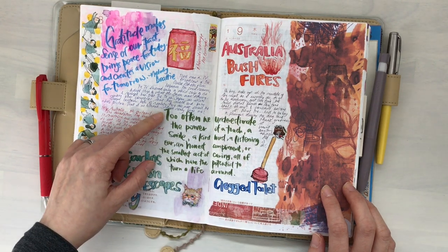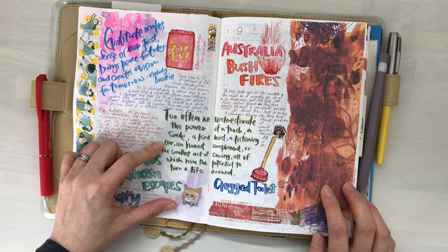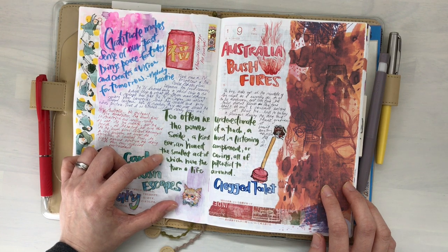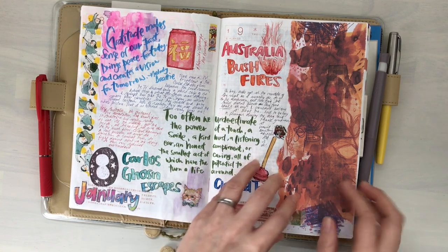"Too often we underestimate the power of a touch, a smile, a kind word, a listening ear, an honest compliment, or the smallest act of caring — all of which have the potential to turn a life around." I wonder who wrote that quote. It's very, very good.